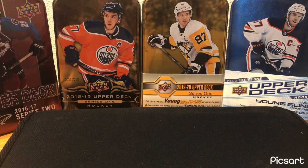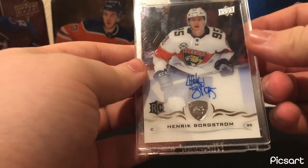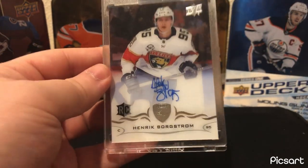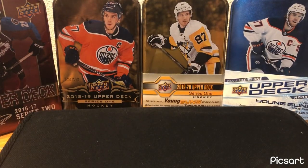Moving on to Florida — this is the Henrik Borgström Clear Cut Rookie Auto. Another team I don't have a whole lot of, but just a nice card with a nice on-card auto of a player I hope still does well. Though every year it kind of looks like he's not going to really get to the NHL and be a mainstay there.